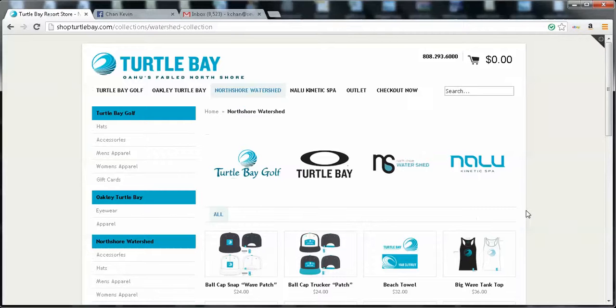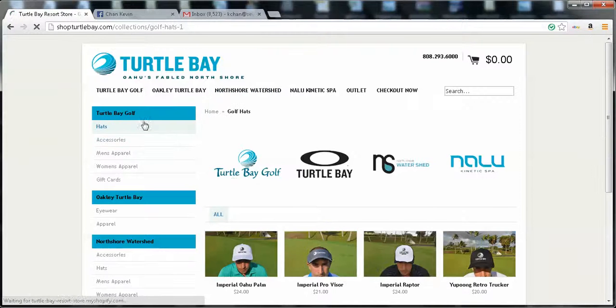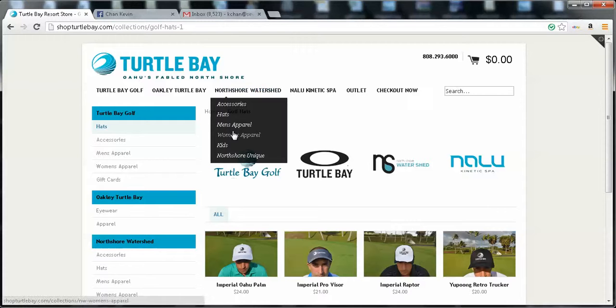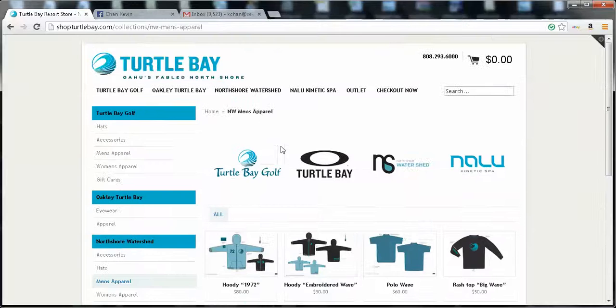You can also access the products with the tabs above. The four stores are listed up here and there are drop-downs which you can use to access specific categories, so you don't have to see all the products. You can go to Turtle Bay Golf, click Hats, and you'll see all the Turtle Bay Golf Hats. Or North Shore Watershed Men's Apparel — it categorizes them if you select it.